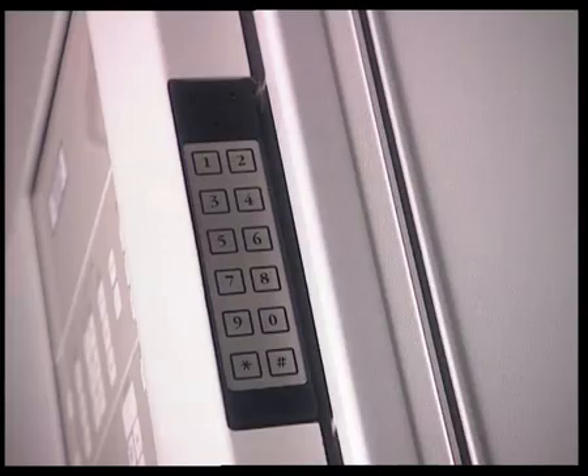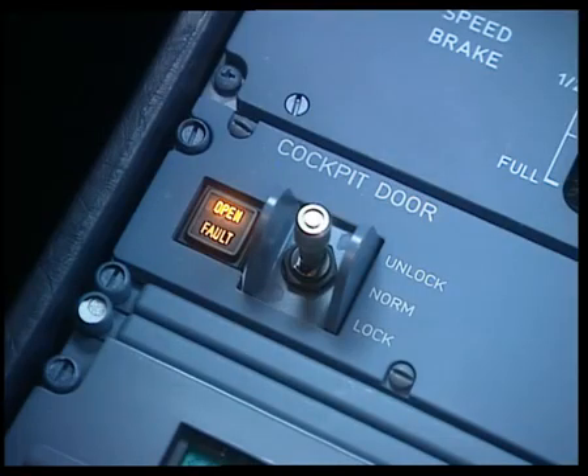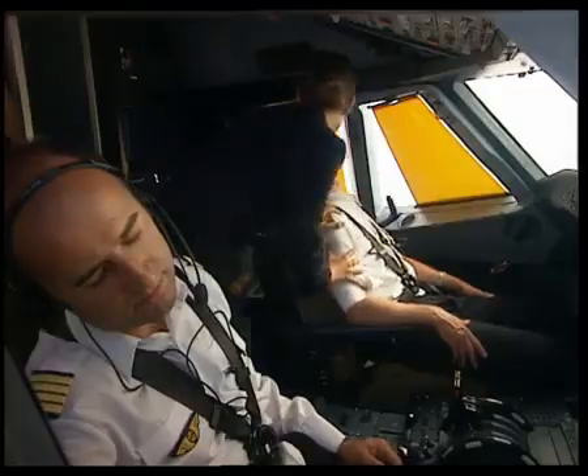When the elapsed time is over with no action from the cockpit crew, the door goes into an unlocking sequence for five seconds. The green LED on the code pad remains steady. The open light comes on for five seconds during the unlocking sequence, and the buzzer stops, indicating the door is unlocked. The purser now has five seconds to enter the cockpit.